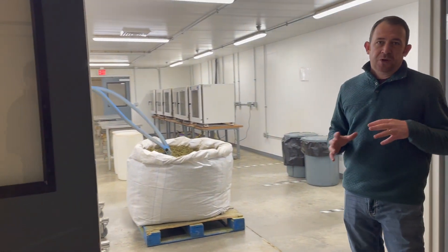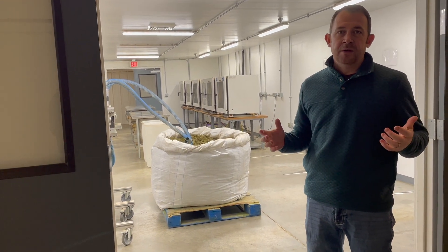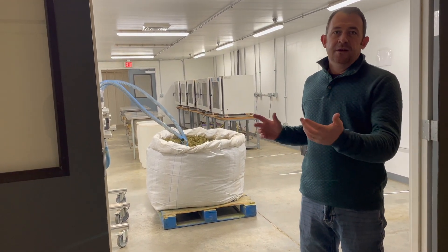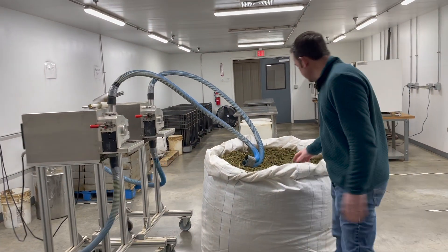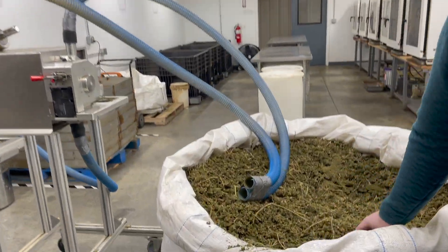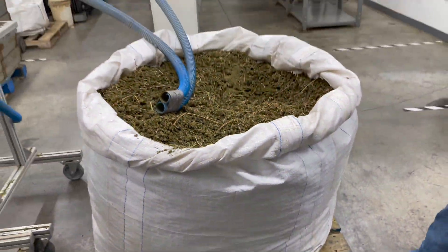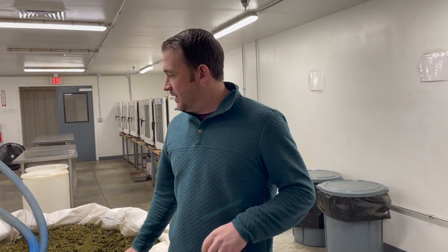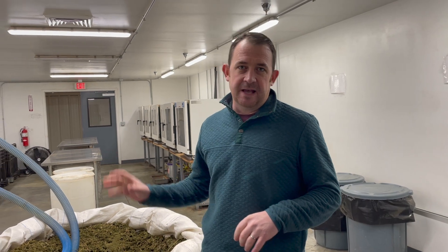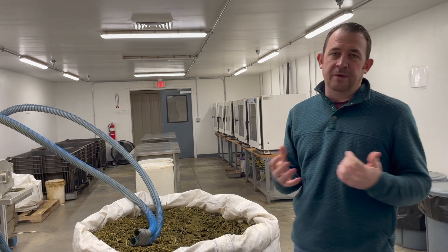We have multiple grinders here and depending on the quality of the hemp or the cannabis flour we may choose to utilize one or the other. This particular flour that we're grinding right now has an exceptionally high oil and exceptionally high terpene content. So we chose to use our knife grinders for this particular project, but ultimately the particle size is going to be the same. This is just a more delicate process — this is exceptional flour that will be used in other hemp products when we formulate them.